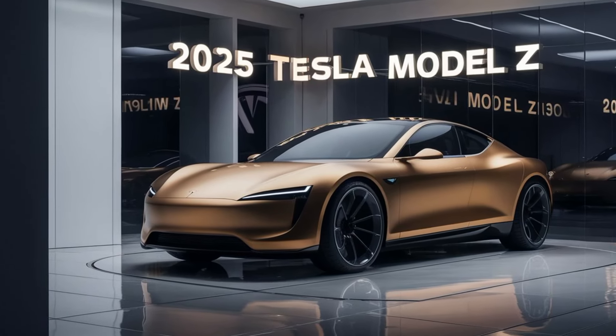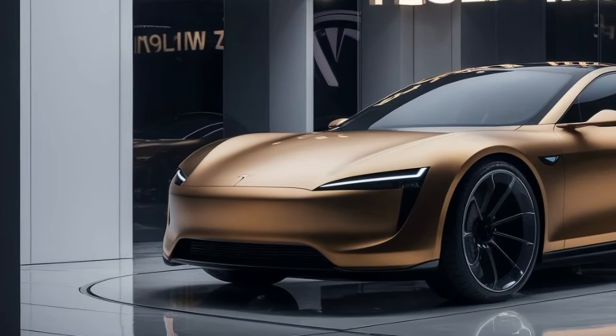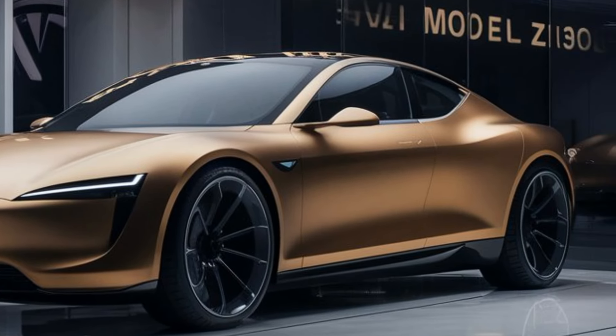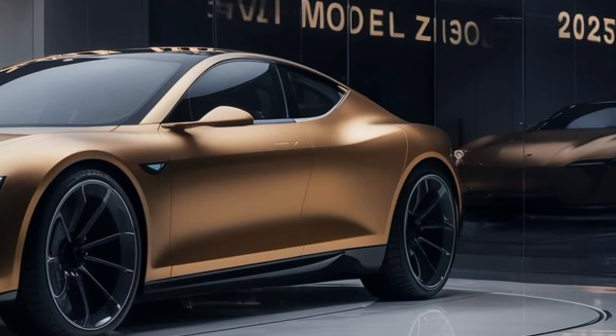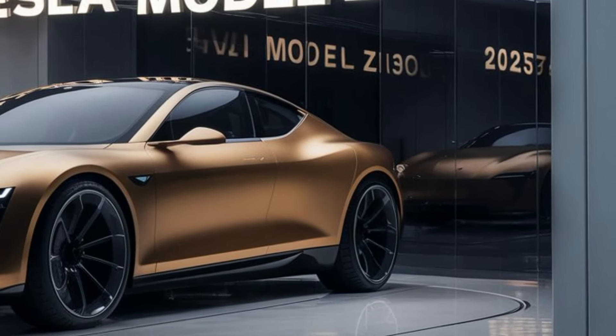Hey everyone, welcome back to the channel Car Look. Today we're diving into the exciting world of the 2025 Tesla Model Z, the latest innovation from Tesla that's set to redefine the future of electric vehicles. From its sleek design to cutting-edge technology, the Model Z promises to deliver an extraordinary driving experience.